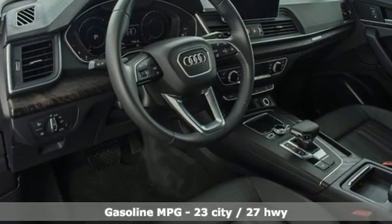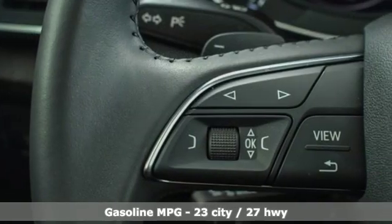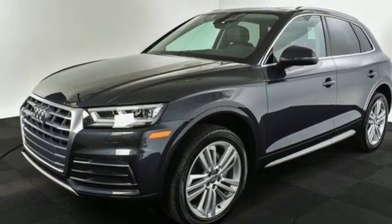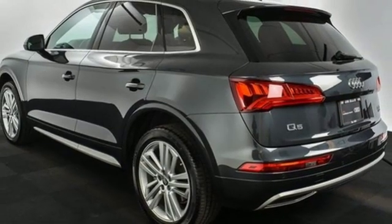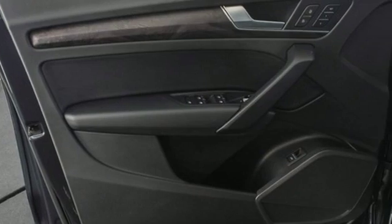Auto shift manual transmission, gas pressurized shocks, streaming audio, power heated mirrors, heated leather bucket seats, auto dimming rearview mirror, external memory control, doors and push-button start proximity key, dual zone climate control, front and rear parking sensors, and turbo inline four cylinder engine.